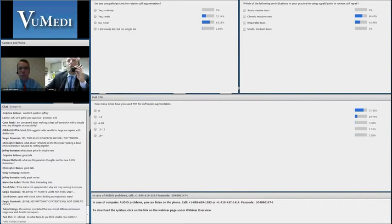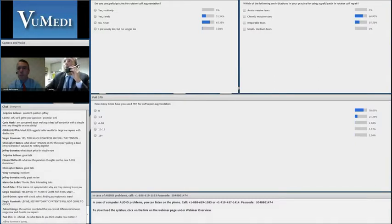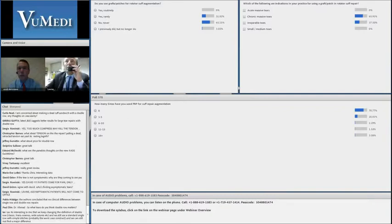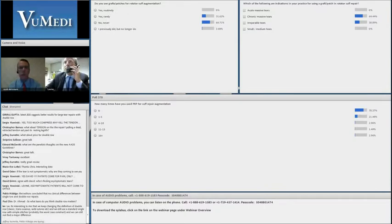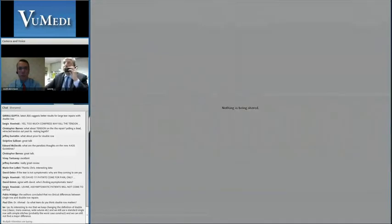Let those results start to come up. Looks like about 65% have never used a patch. Some have considered it in chronic massive tears. And for PRP, the vast majority have not used it — about 21% have used it less than five times. So that will be interesting during your talk, Brian.